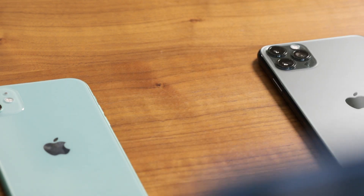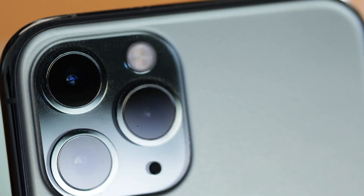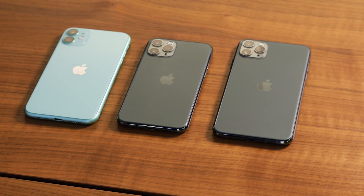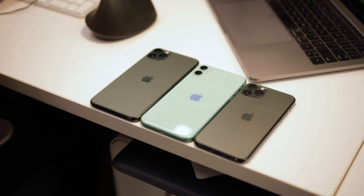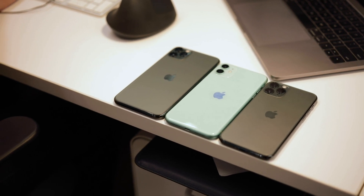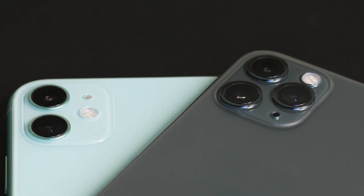The iPhone 11 Pro and the iPhone 11 Pro Max are the next generation of last year's XS and XS Max. There are two different sizes: the 5.8-inch 11 Pro and the 6.5-inch 11 Pro Max. Both are smaller and larger than the 6.1-inch iPhone 11, so if you want a smaller or larger smartphone, you're going to have to go Pro.